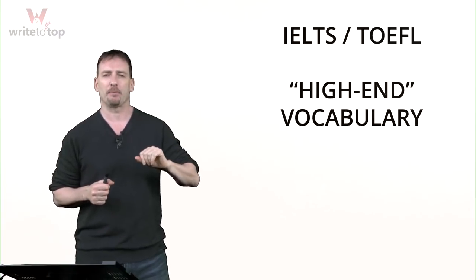Hi everybody. Welcome to Write to the Top. I'm Adam. In today's video, I want to talk to you about a very important and very misunderstood topic. We're going to talk about high-end vocabulary.